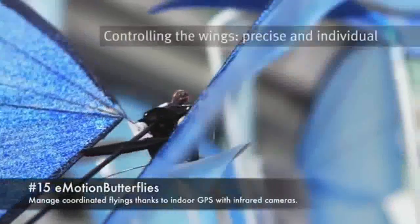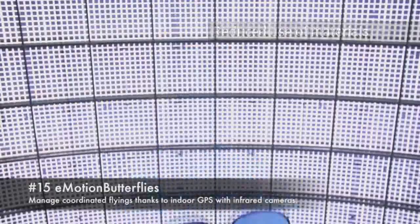15. Emotion Butterflies. Manage coordinated flying drones for indoor GPS with infrared cameras.